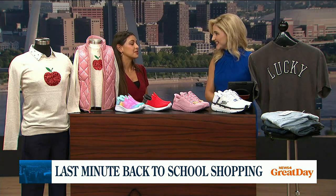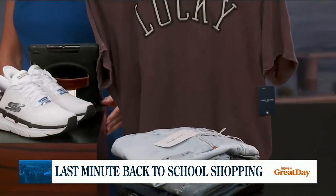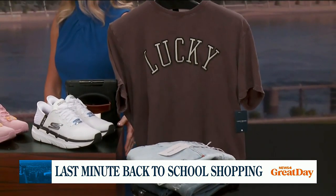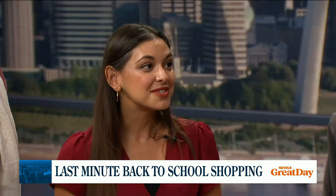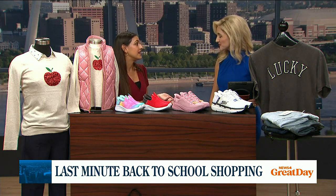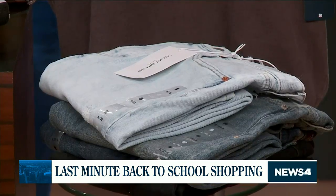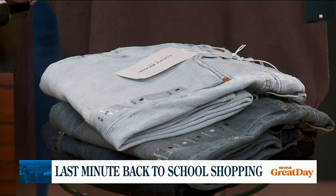And you brought some things from Lucky Brand too. The best part about Lucky Brand is they have classic denim styles that last forever. What's surprising is their clearance denim actually starts as low as $19.99 for brand new, name-brand jeans. And any of the new styles, you're going to find 40% off in store, so still great savings on those as well.